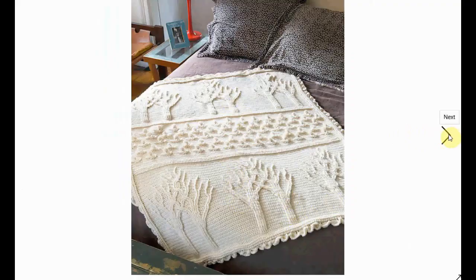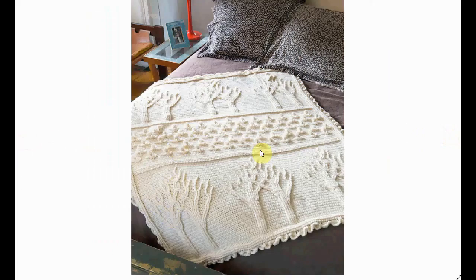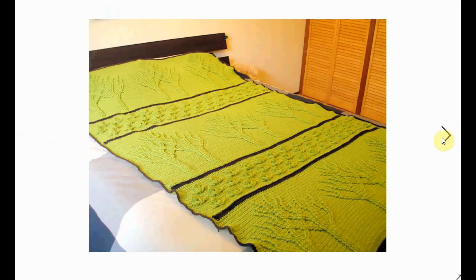Here's a close-up of an afghan — this one is quite elaborate with tree patterns. I love the white color the best, and the trim is no less spectacular. This blue one gives perhaps a better view of what the pattern looks like — it's gorgeous. And here it is in green with black trim.